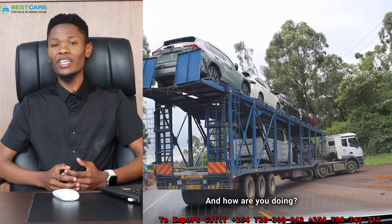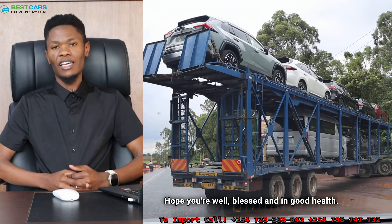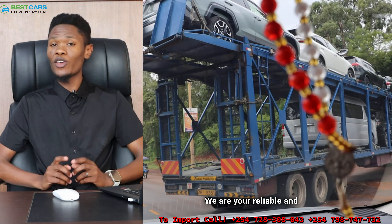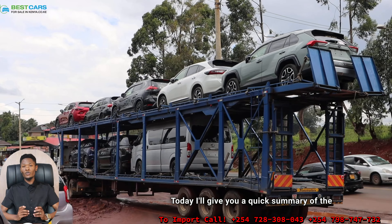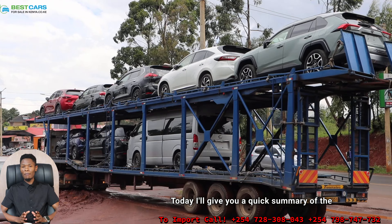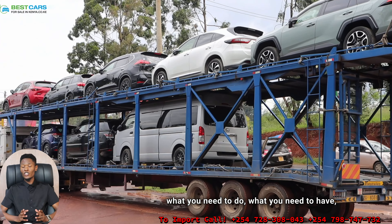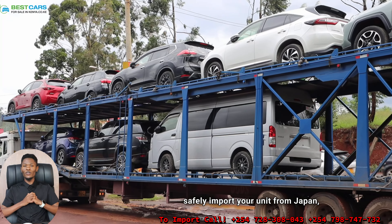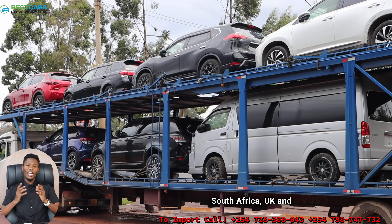What's up good people, hope you're well, blessed and in good health. My name is David from Best Cars for Sale in Kenya Limited — your reliable and number one car importation expert. Today I'll give you a quick summary of the importation process: what you need to do, what you need to have, and what our part is to ensure you safely import your unit from Japan, South Africa, UK, and other Asian markets such as Thailand.